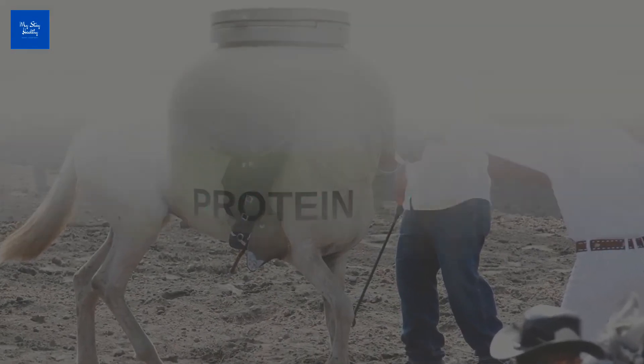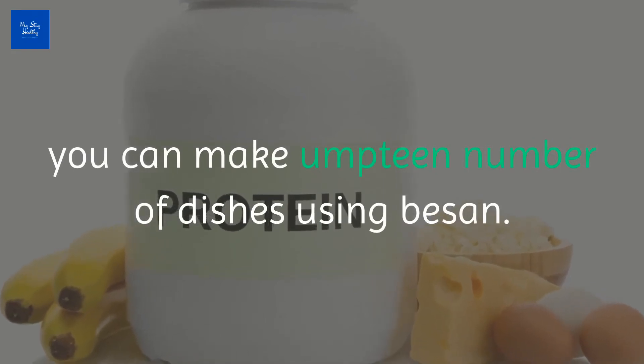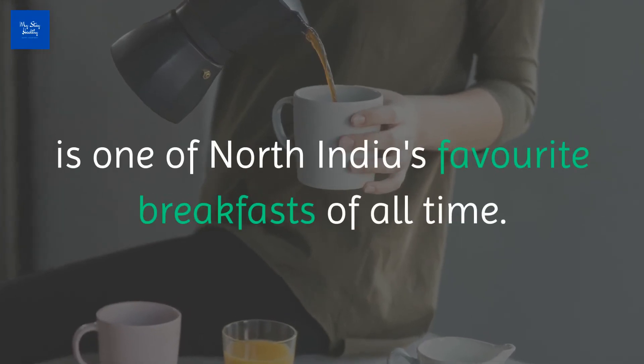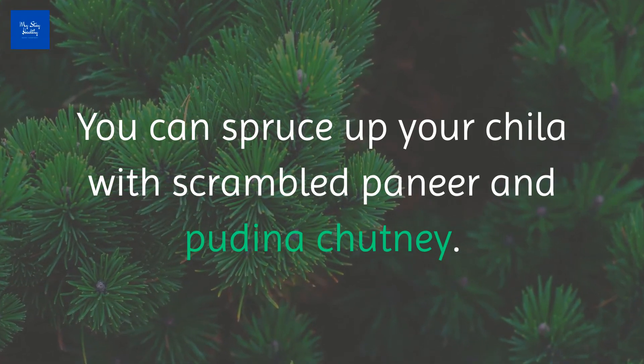Number four: Besan Chila. Besan or gram flour is a very good source of protein. You can make an umpteen number of dishes using besan. Besan Ka Chila is one of North India's favorite breakfasts of all time. You can spruce up your chila with scrambled paneer and pudina chutney.